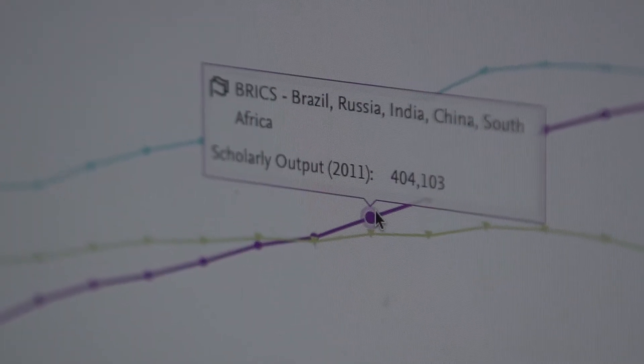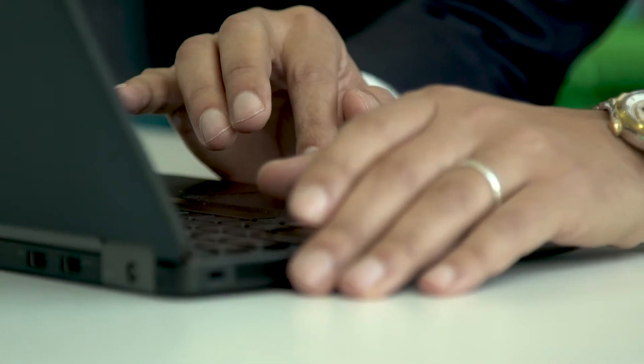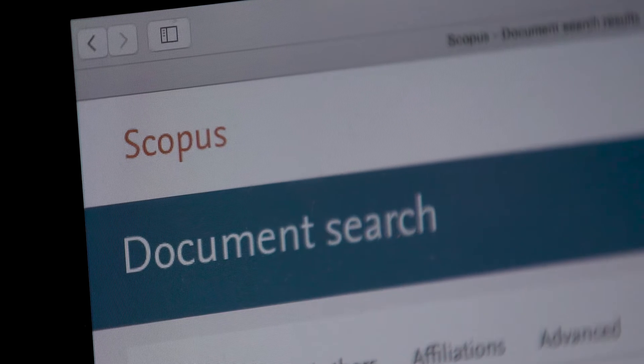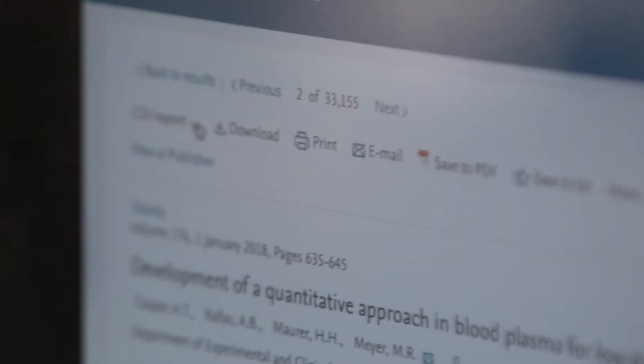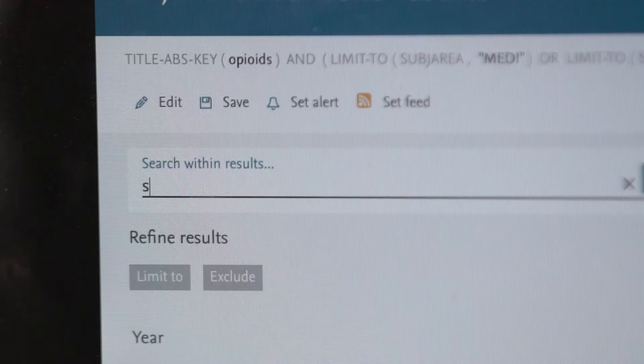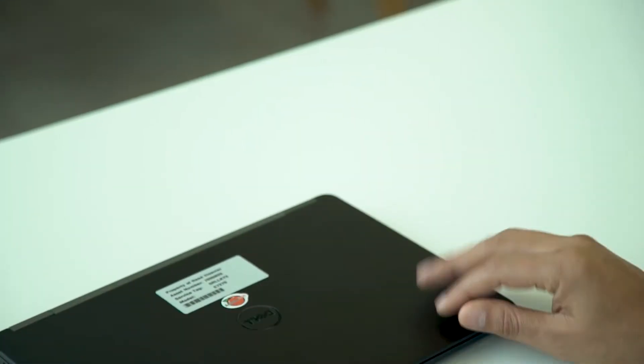For Times Higher Education and for the World University Rankings, we provide publication data coming from Scopus, our abstracting and indexing database. Scopus is the largest abstracting indexing database — it covers journals from more than 5,000 publishers, not just Elsevier but beyond. We have over 23,000 journals from more than 150 countries, covering more than 50 different languages, and we just passed the milestone of 70 million articles.